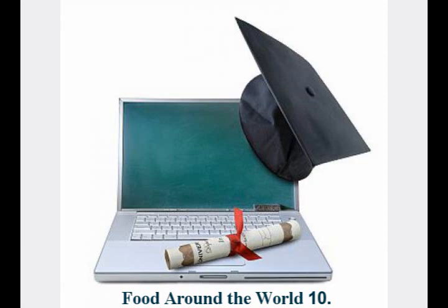Discover! The baobab tree is also called the upside-down tree. Can you see why?